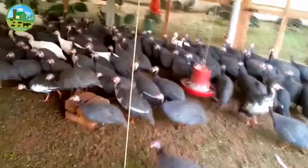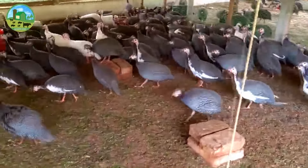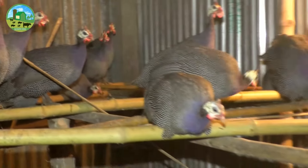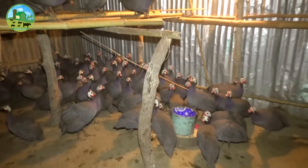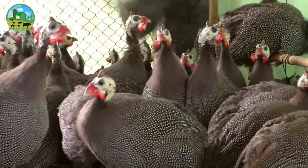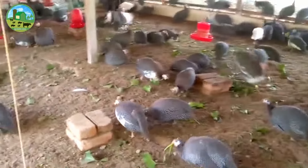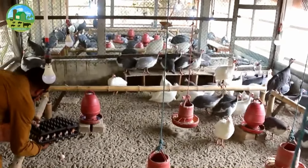Steps for starting guinea fowl farming business are almost similar to other poultry birds such as chickens. The guineas generally require less housing facilities compared to other common poultry birds. They are often left to fend for themselves, but it is wise to provide a shelter for protecting them from high winds, sun, cold, rain, and predators. Generally two to three square feet of space will be good for each bird.